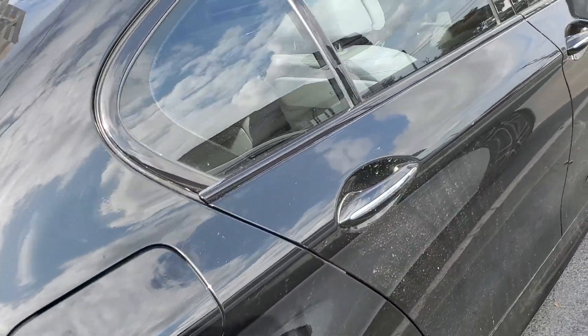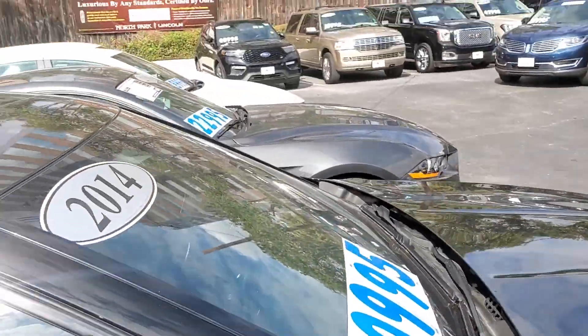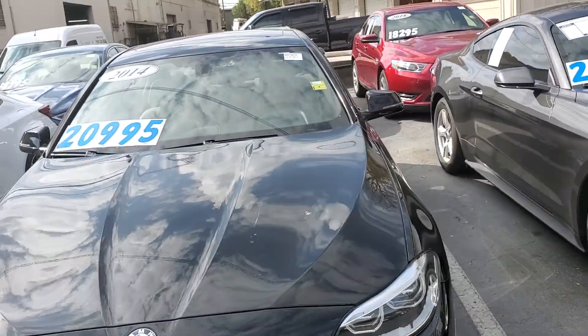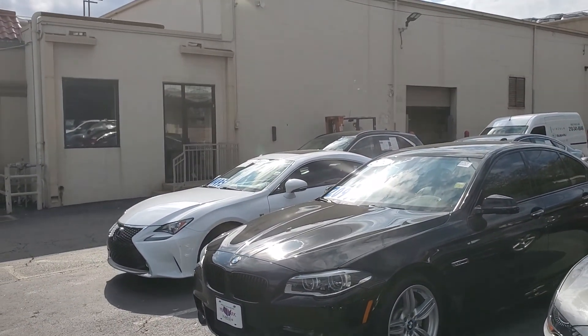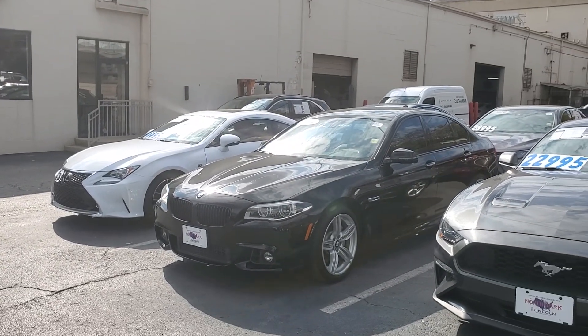Wheels look good, no road rash. You saw our no-haggle pricing online. We have two fees: a $189 dealer prep fee and a $150 documentation fee. For out-of-state, on a finance we'll need $100 for a company called Title Tech — it's a third party that pulls the exact tax, title, and license for your city, county, and state.